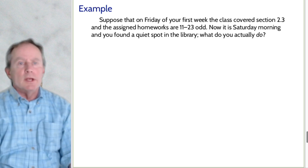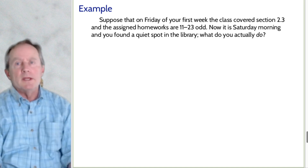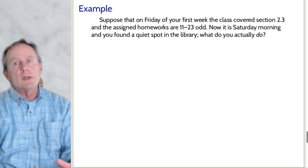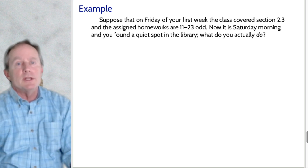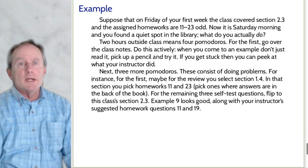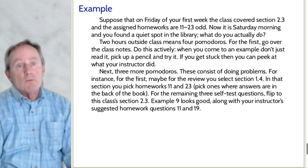Here's a concrete example. Suppose it's my Calculus 1 class, Friday of the first week. Your class covered section 2.3 and I assigned homework problems 11 to 23 odd. Now it's Saturday morning — you've gone to the library, found a quiet spot, you've got your book, notebook, and pencil. You ask yourself: what steps am I taking that will be most likely to help me succeed at this math class? Following what we said: two hours outside of class means four Pomodoros.